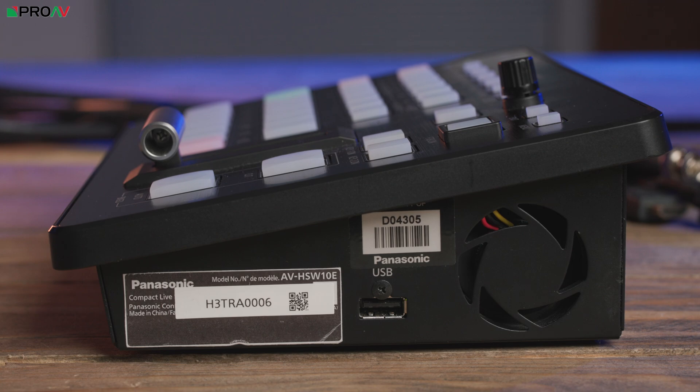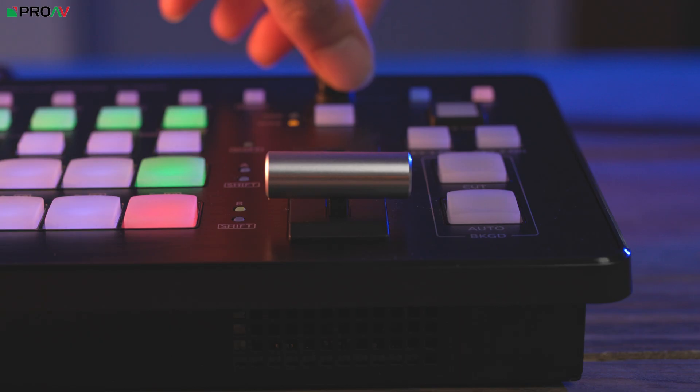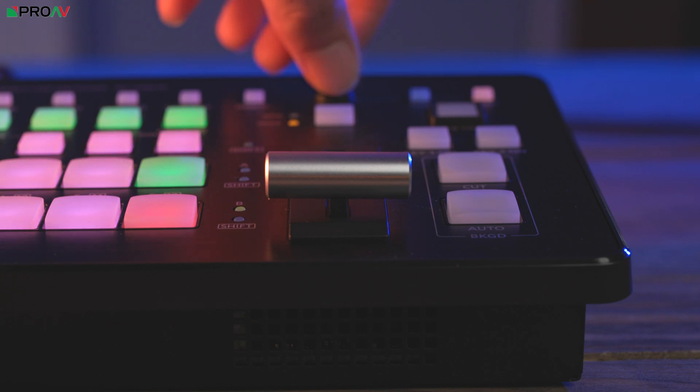It's this capability of blending ultra-low-latency physical inputs with IP video that makes it so interesting. Software vision mixers like OBS, vMix and Wirecast add delay to the outputs, which causes a problem if you're showing the mix live on a big screen. The HSW-10 will only add about a frame to those physical inputs — even less if you're synced to a reference. IP inputs from NDI will have very low latency too, but there will be more delay on NDI HX and SRT.